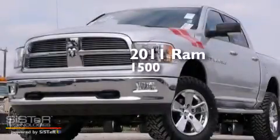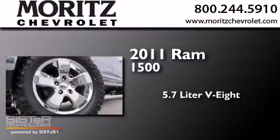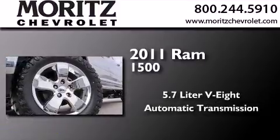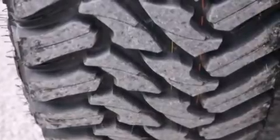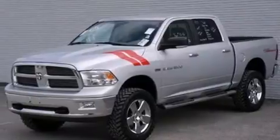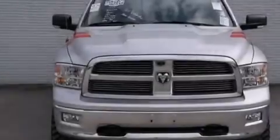This is a 2011 Ram 1500. It has a 5.7-liter 8-cylinder engine, automatic transmission, and 4-wheel drive. Its top features include commercial-free satellite radio, chrome wheels, and traction control and stability control systems.